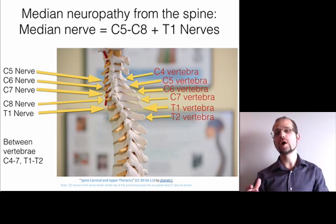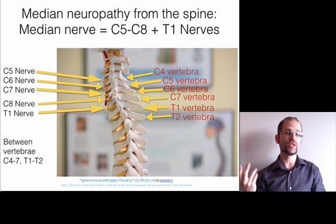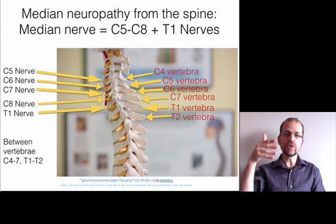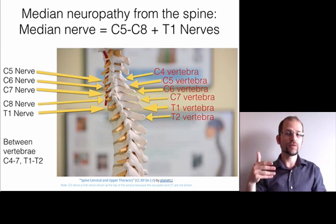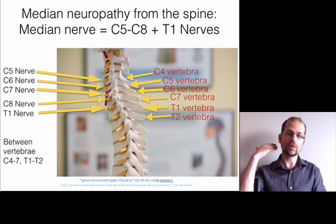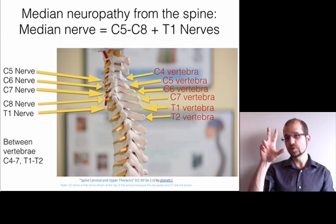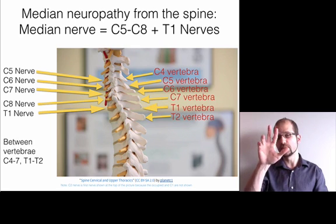The last place where you can have a problem is at the spine itself, where the five nerves emerge to form the median nerve: C5, C6, C7, C8, and T1. Those nerves are sandwiched between the fourth through seventh cervical vertebrae and the first and second thoracic vertebrae. So if you have misalignments or degeneration in the neck and upper thoracic spine, you can have problems with the nerves that form the median nerve, creating symptoms in the thumb and first three fingers.